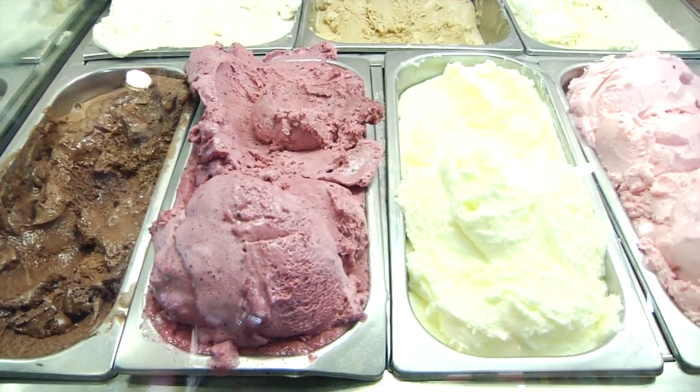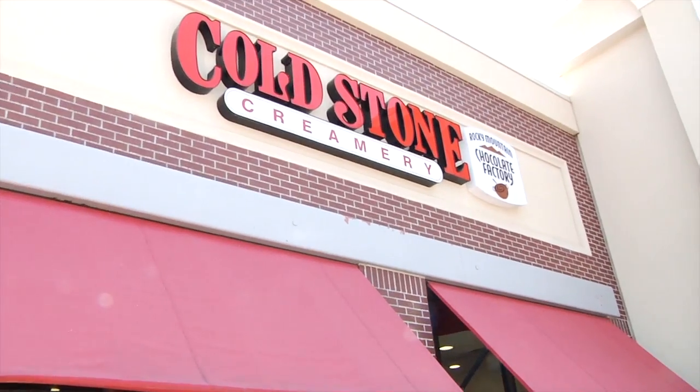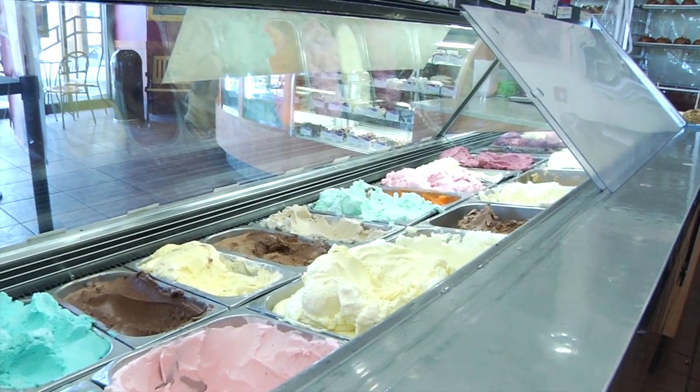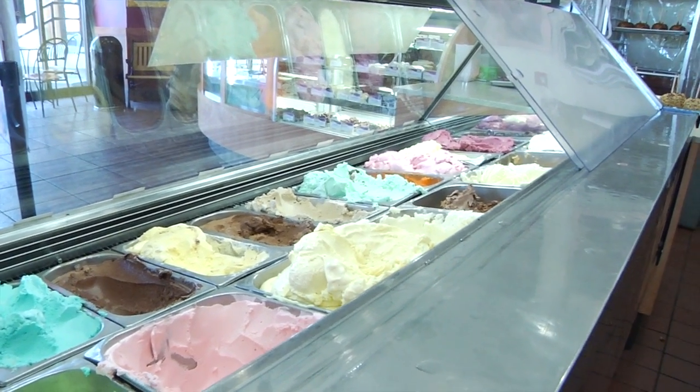This is not your ordinary ice cream shop. This is Cold Stone. Unlike most shops, this one makes its own ice cream. And this is how they do it.